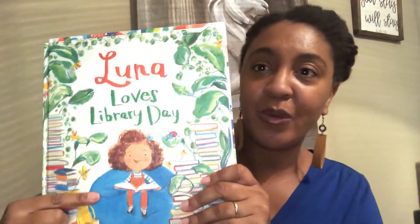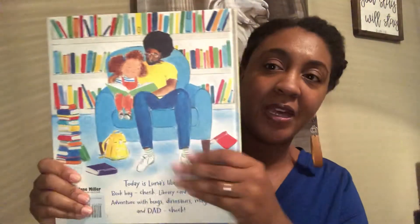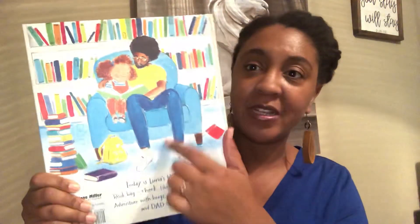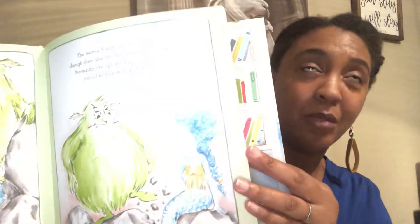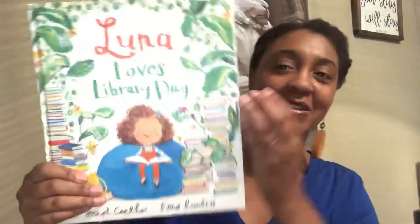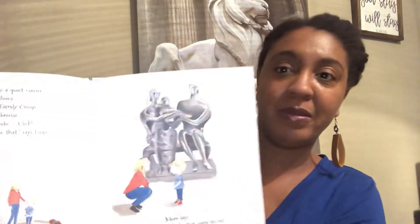This series by Joseph Coelho has the Luna books — Luna Loves Library Day and the newest one, Luna Loves Art. Luna is biracial; her dad's Black and her mom's white, and her dad is usually featured in the books. In the first book, Luna and her dad go to the library and you actually get a book within the book — they sit down to read The Troll King and the Mermaid Queen, and you get a mini version of it inside. My kids loved discovering there was a book inside the book! The newest one, Luna Loves Art, features real artworks you might recognize as Luna visits a museum, with lots of diverse characters throughout.